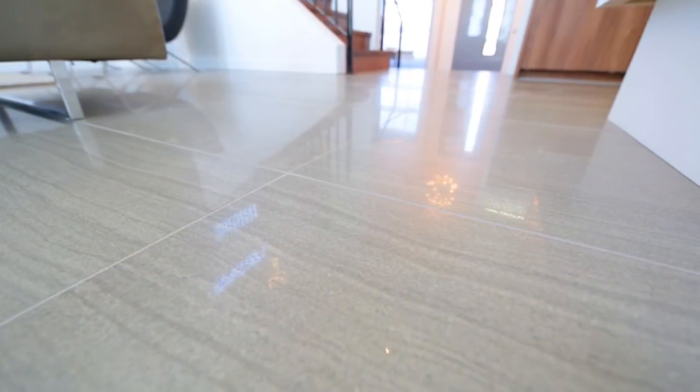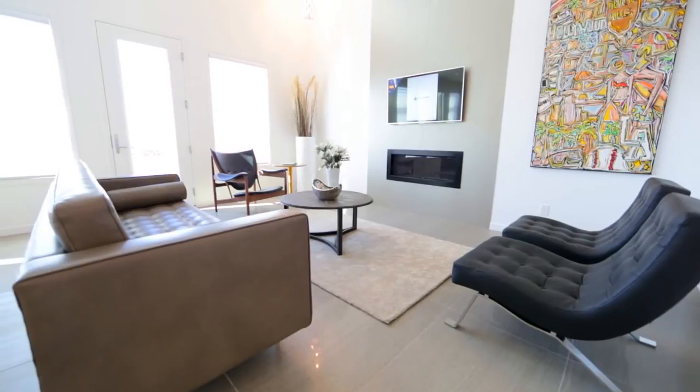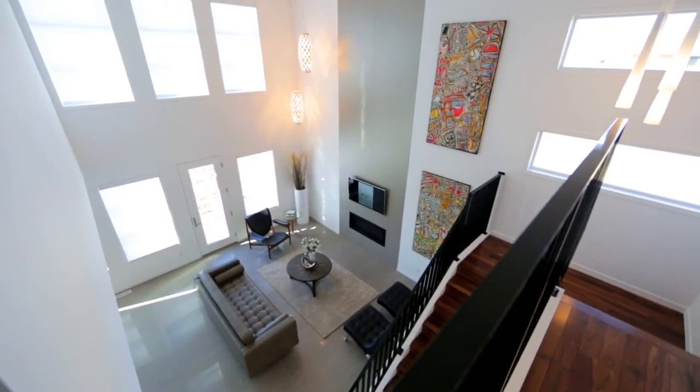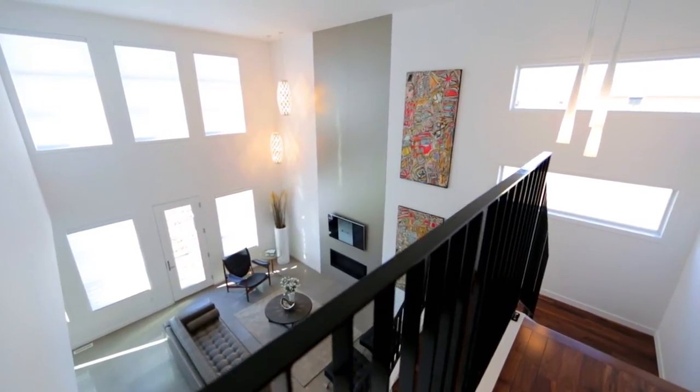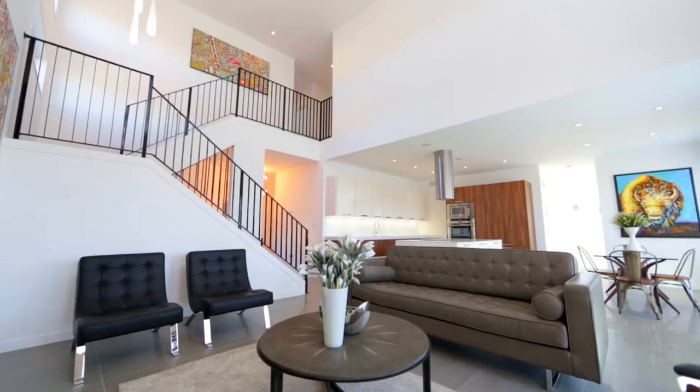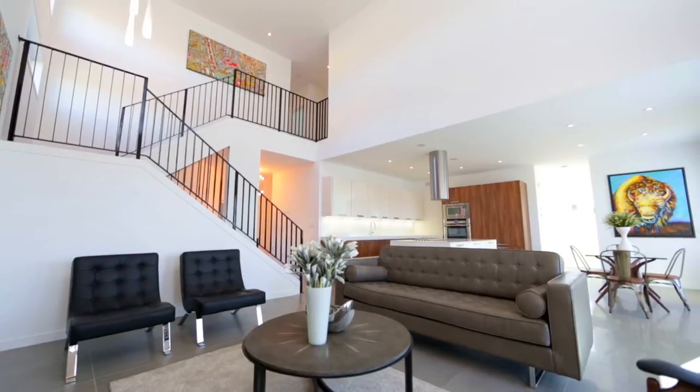Wall-to-wall porcelain tile flooring covers the main floor. The living area with 20-foot ceilings and a stunning 10-foot tile feature wall surrounding the gas fireplace is the focal point of this open concept main floor.